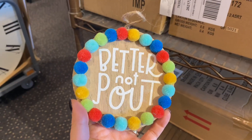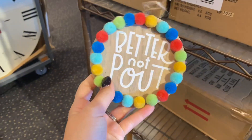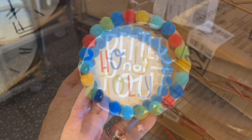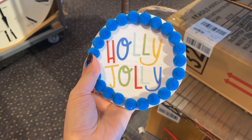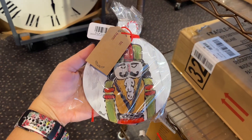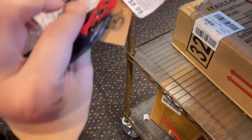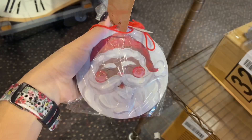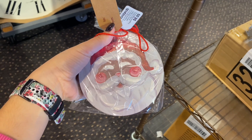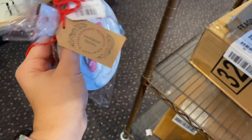They also have these eclectic fun ornaments for $7 — one version with colorful pom-poms and one with only blue pom-poms, very cute. Then I found these large, vintage, handmade-style ornaments that are so adorable — you can actually gift these since they come wrapped with a tag. They have three versions: the nutcracker and a couple of Santa Clauses, for $8.99 each.